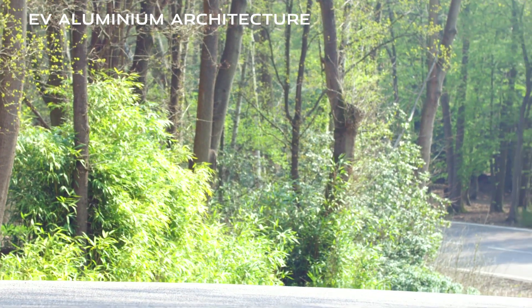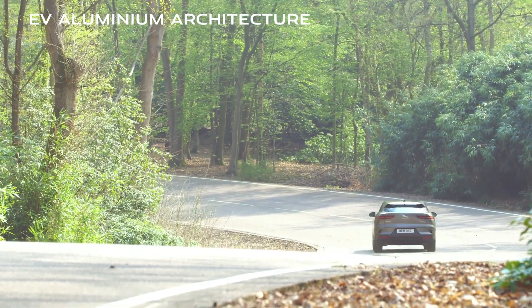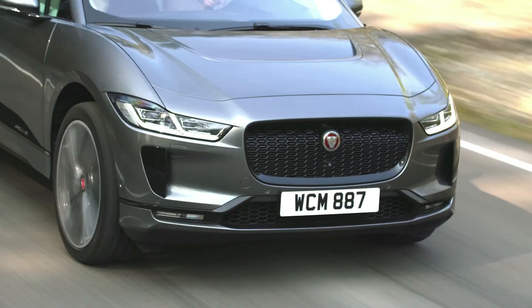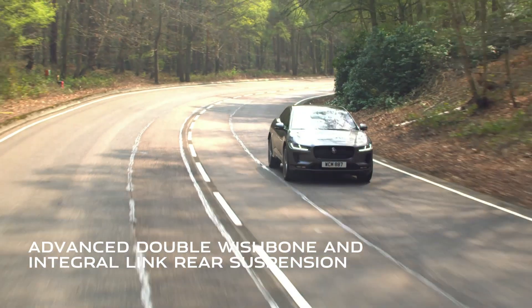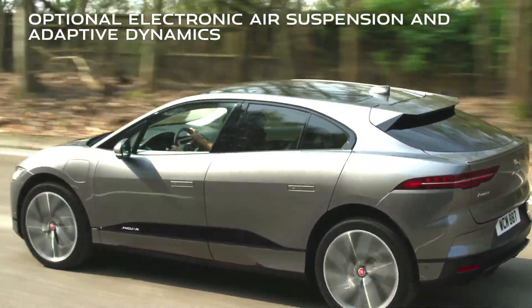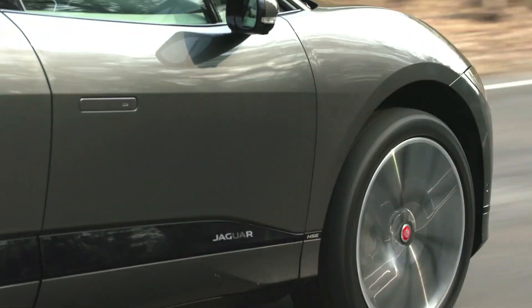Under the skin, the I-PACE's bespoke EV aluminium architecture delivers the highest torsional rigidity of any Jaguar and positions the battery centrally between the two axles as low down as possible. This creates the perfect 50-50 weight distribution and low centre of gravity. With advanced double wishbone and integral link rear suspension, optional air suspension and Jaguar's adaptive dynamics technology, the I-PACE delivers agile handling and outstanding road comfort.